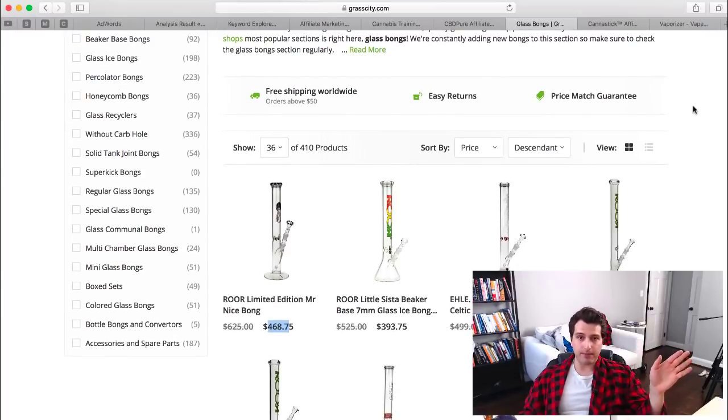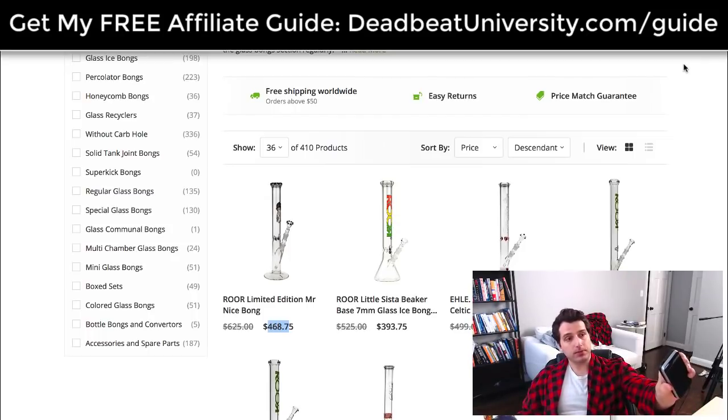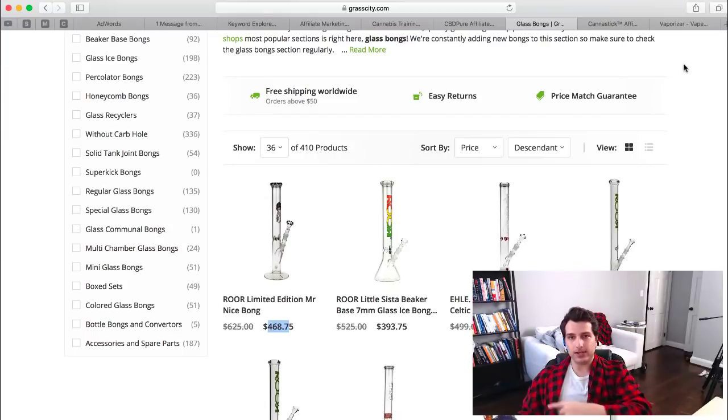This is such a passionate niche with a lot of hobbyists — it's easy to make money here. I've seen so many affiliate sites and YouTube channels crushing it in this space. You can start at deadbeatsuperaffiliate.com or check out my free guide at deadbeatuniversity.com/guide as a great starting point.